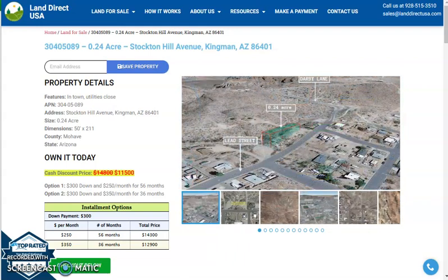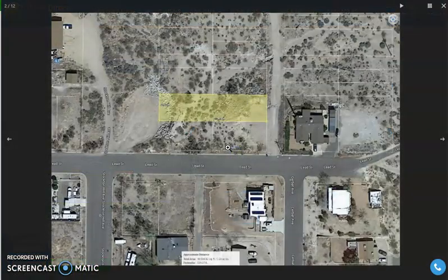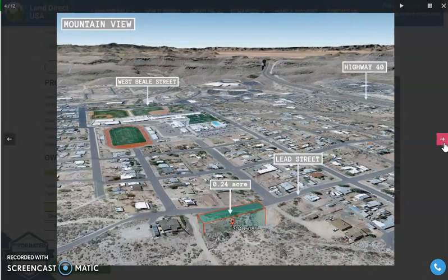Here on this side, you will see some aerial photos and some actual photos of the nearby area. So let's do a quick check. This is your lot — it's a rectangular shaped lot. It can be accessed through Leeds Street. Highway 40 is just nearby, and there are a lot of developed lots as well within the area.